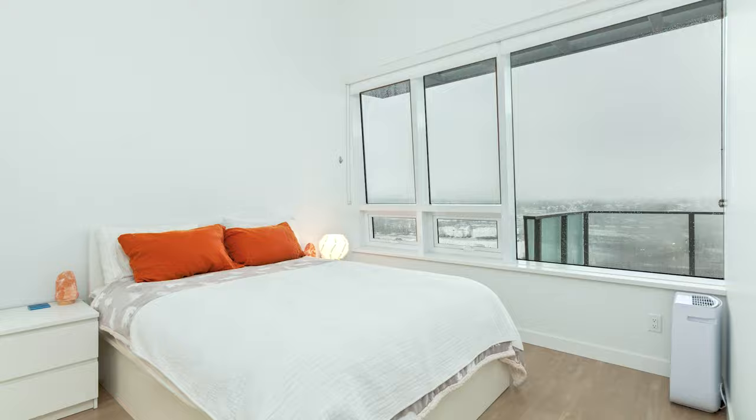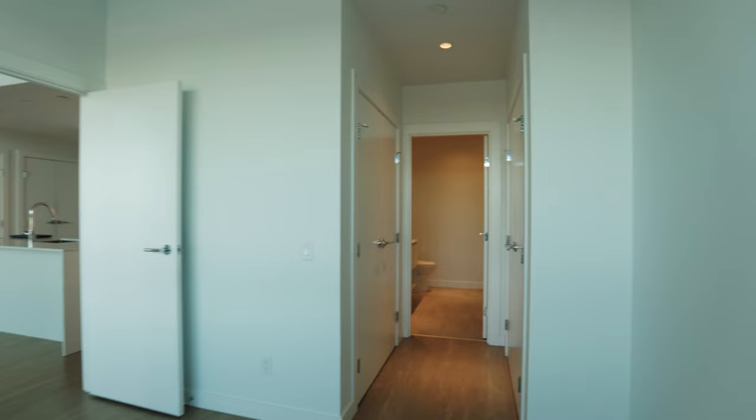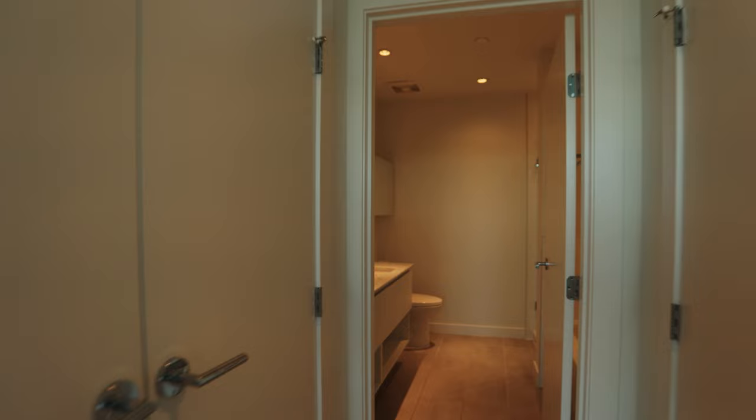Let's have a look at the primary bedroom of this three-bedroom condo, which has enough room for a king-size bed. You go through your walk-through closet into the ensuite, which features marble countertops and underfloor heating.